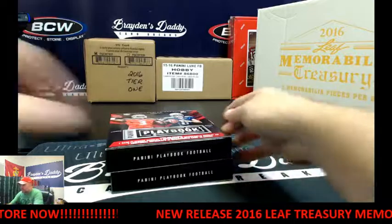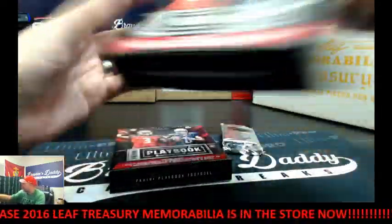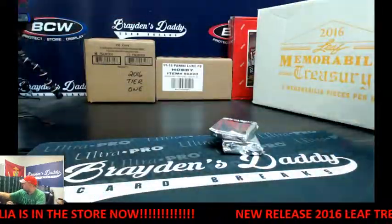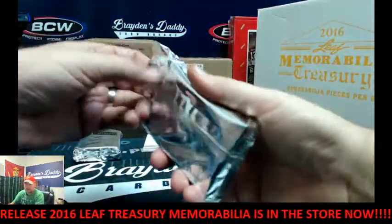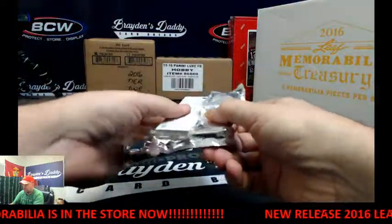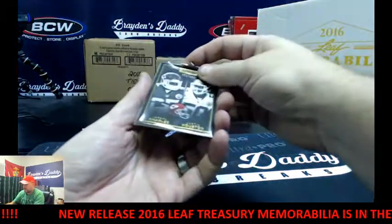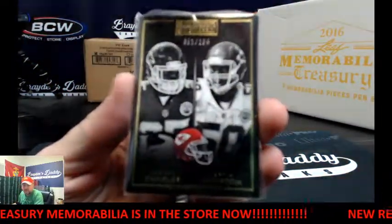Here we go. First pack. We've got 51 of 199 for the Chiefs — Jamal Charles, Justin Houston — base booklet.